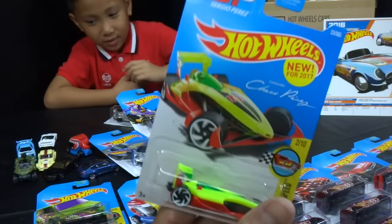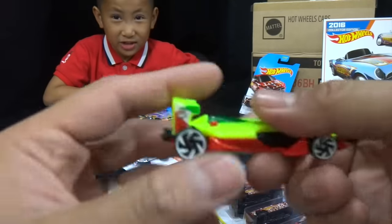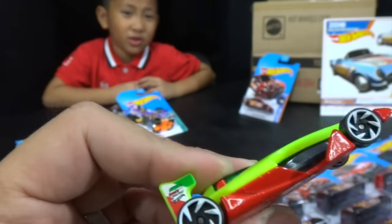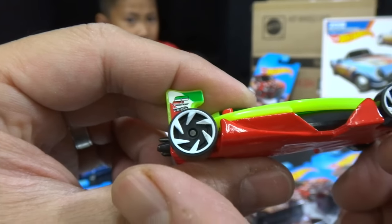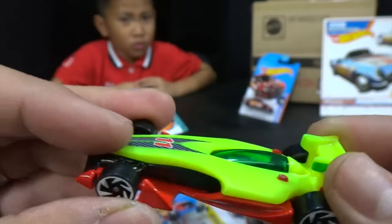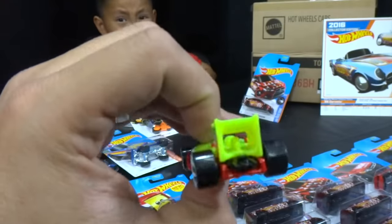Speedy Perez! Does it glow in the dark? It would be cool if it did. Here are the new designer wheels — look at them spin, it's like they're cutting. This is a new race car that should work pretty good on the track. You think it's very fast? It's going to be very fast.